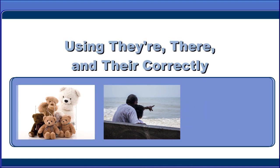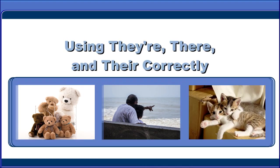Welcome to this module on using their, there, and they're correctly. Which one should I use?